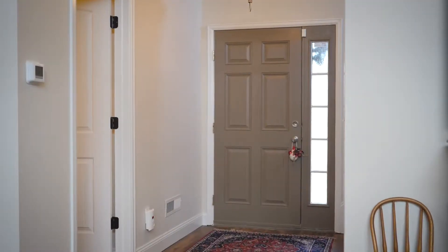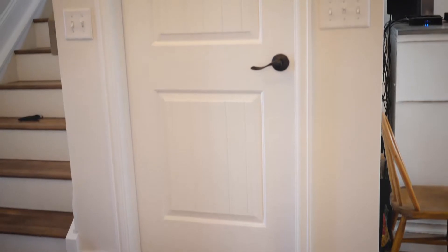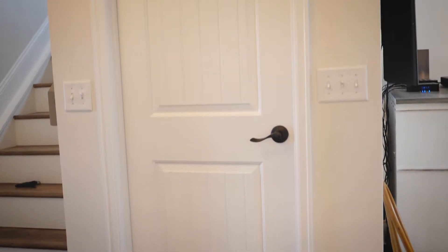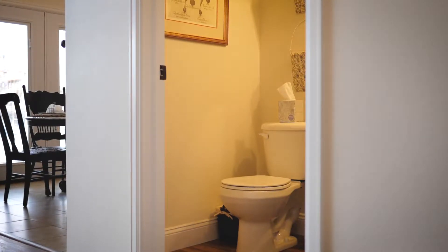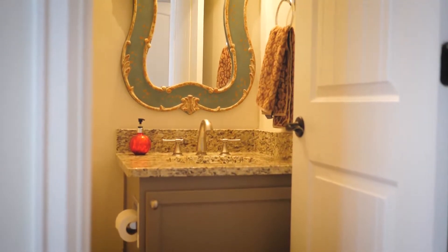When you enter this home, immediately you notice the house has been completely redone. You've got beautiful light fixtures, gorgeous vinyl plank flooring that runs throughout the entire home, beautiful Santa Fe doors, rubbed bronze hardware. As you walk in, you've got an awesome half bath just off the entry — beautiful granite countertops, under-mounted sink, and the vinyl flooring, which is scratch resistant, dent resistant, and very durable, runs through there as well.